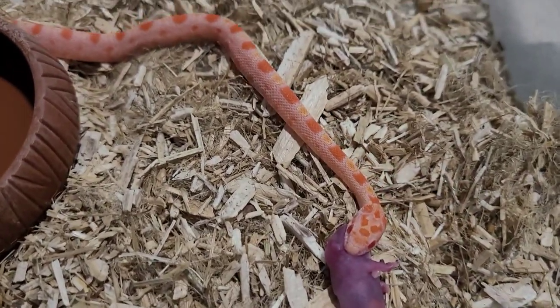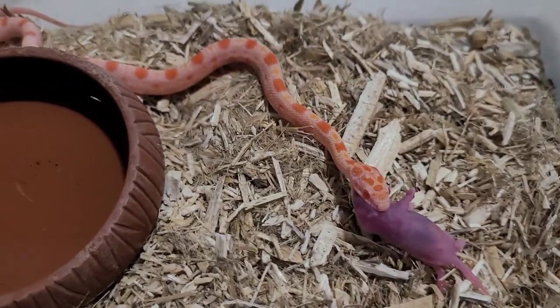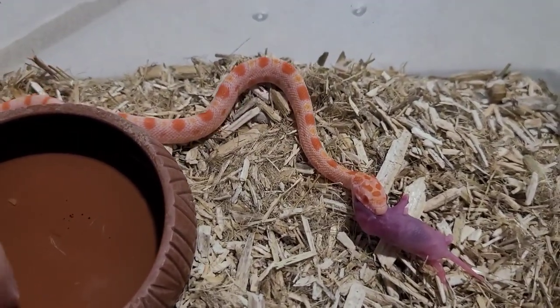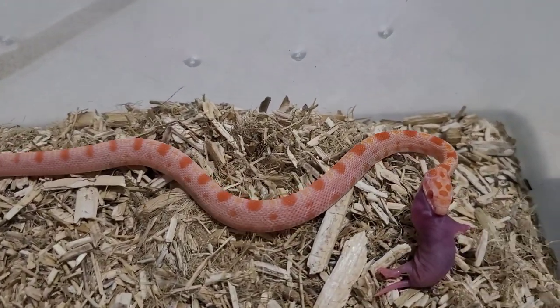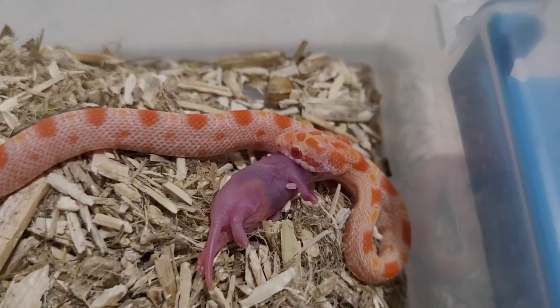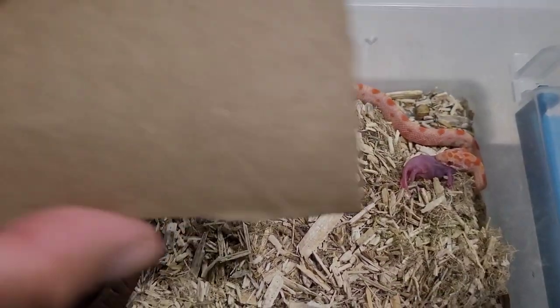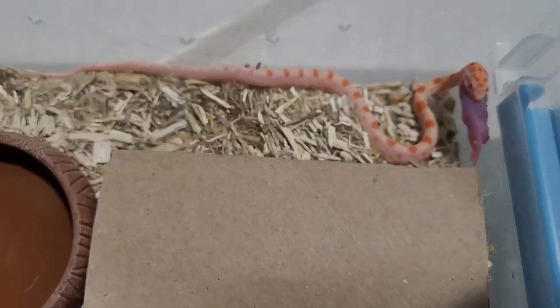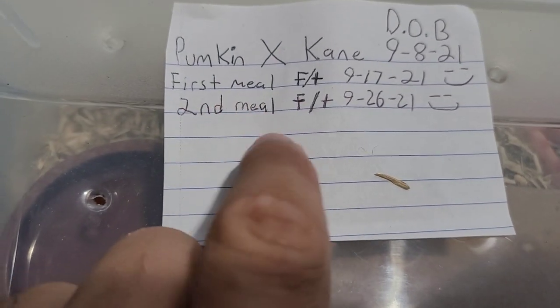Wow - check that out! Last time in the first video it took me about five to six minutes just to get it to bite, and now look - right away, it attacked! Since he's just a couple of weeks old, I'm not going to sit there with the camera and watch him eat. I'm just going to let him relax and eat that pinky.